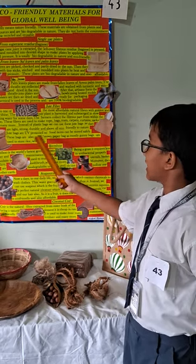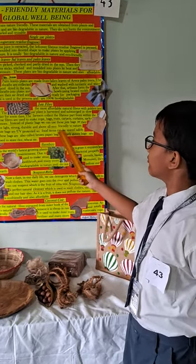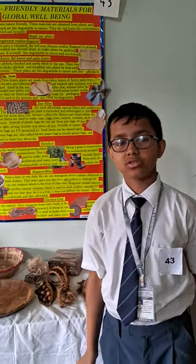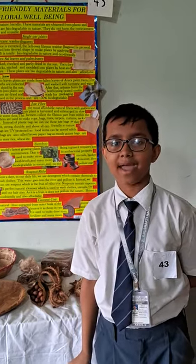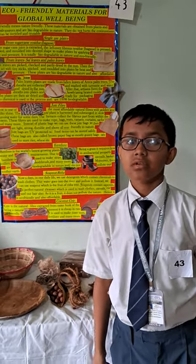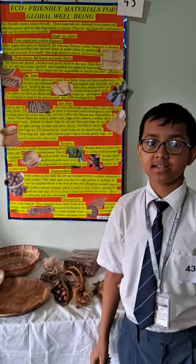Jute bags are also UV protected so food items can be stored safely. These bags are also known as the brown paper bag, as gunny bags are mostly used to store rice, wheat, grains, etc.